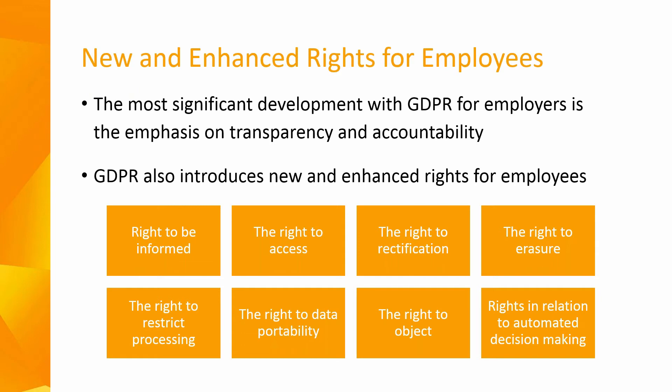One of the most significant developments with the GDPR for employers is the emphasis on transparency and accountability. Employers need to be able to demonstrate compliance with the GDPR or they risk enforcement action from the Data Protection Commissioner. There are also fines, which Karen will discuss later, and compensation claims where employees can make claims directly against employers.